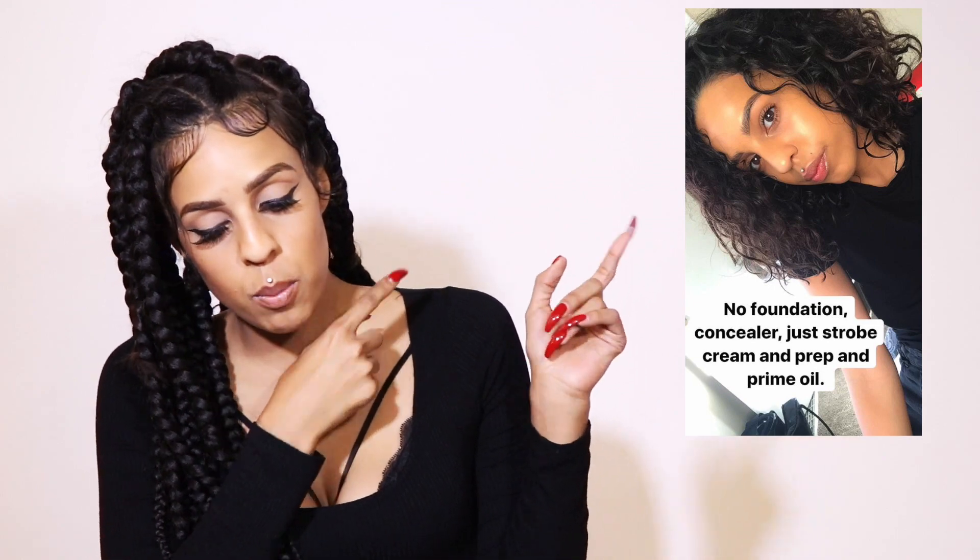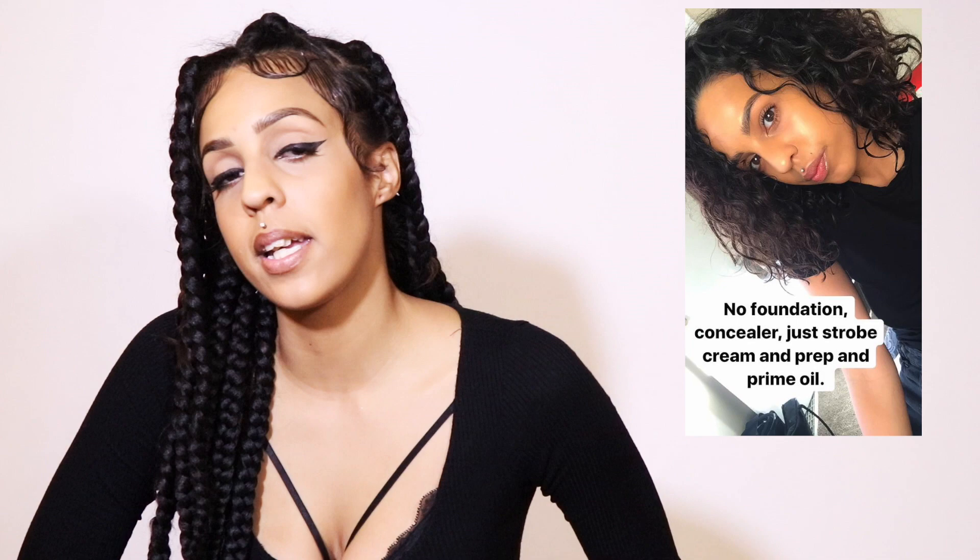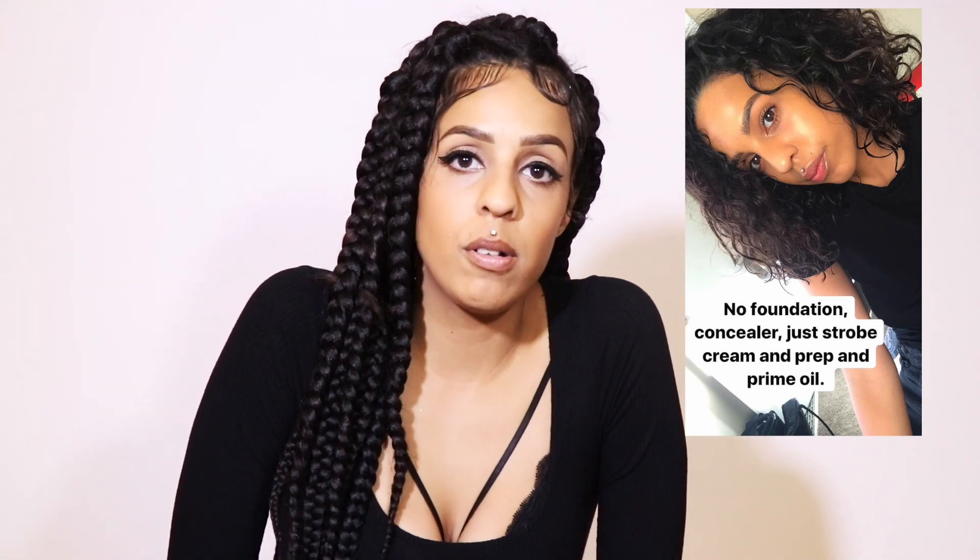Hey, what's up guys, welcome back to my channel. I've been gone for a hot minute but I'm back with a highly requested video. I dropped a picture with me with no makeup on like a week ago and I was just flooded with a lot of messages about skincare and what I use to achieve that look.